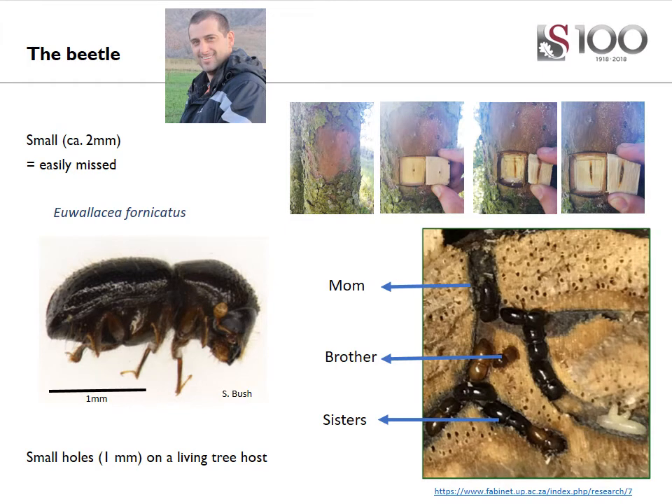The culprit is a minute little beetle about two millimeters in length, or about the size of a sesame seed, which means that it's quite easily missed in its initial infestations of trees. The small beetle has a massive name called the Euwallacea fornicatus, or the Euwallacea powder post beetle.